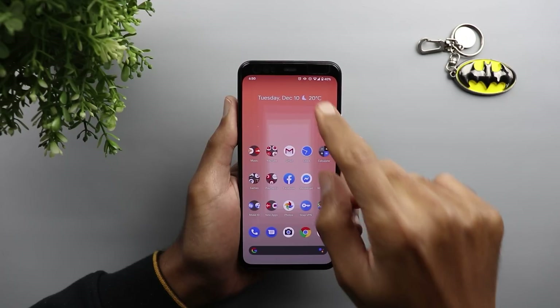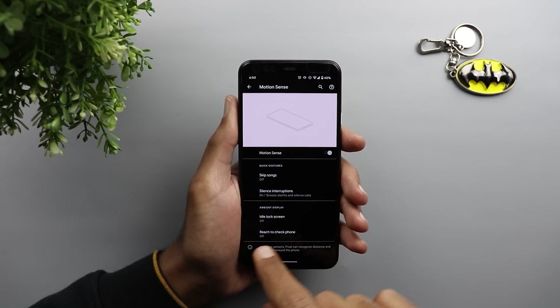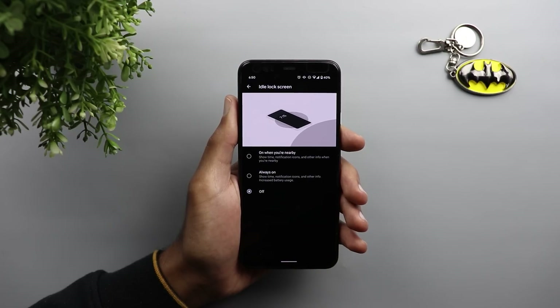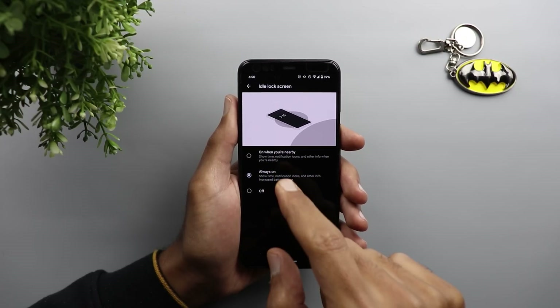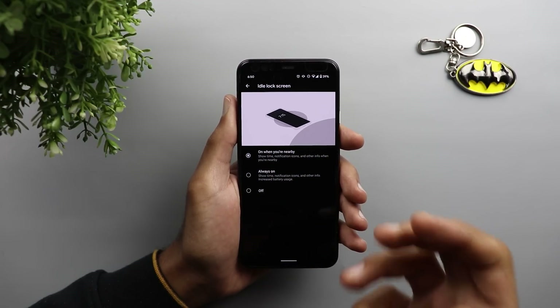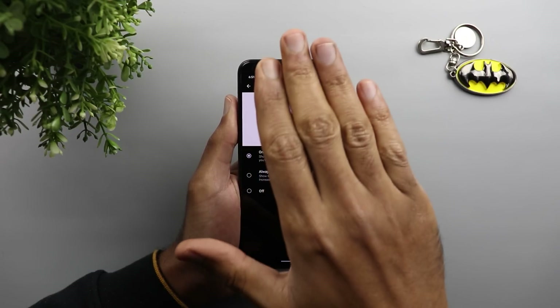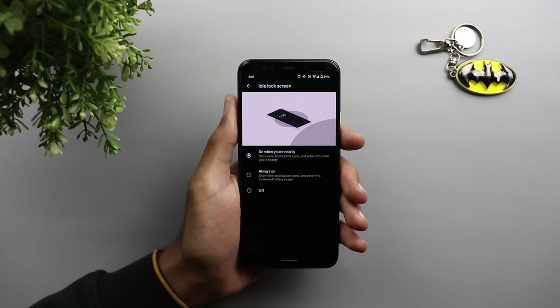The second change is related to the always-on display. It's no longer called 'always-on display' under settings. If you go to Settings > System > Motion Sense, you now have a new option called 'Idle Lock Screen' with three options: completely off, which turns off your always-on display; always on, which we already know; and a new option called 'On when you are nearby.' As shown in the demonstration, if your phone is on the table the display will go completely black, and when you approach and look at it, it will turn on the always-on display showing the clock and notifications.